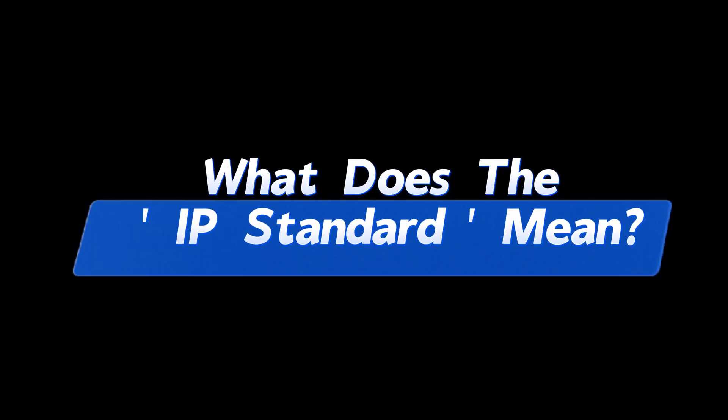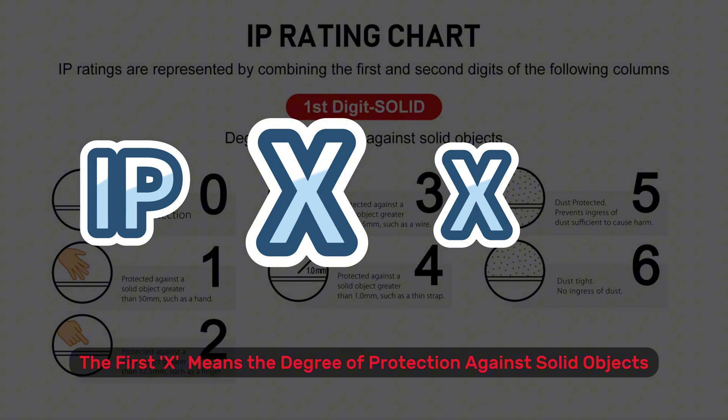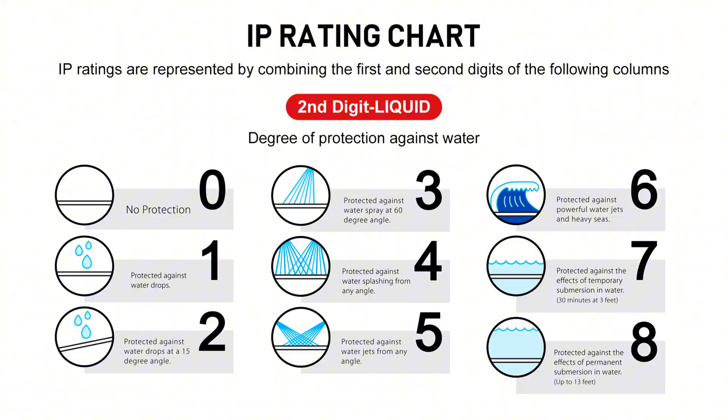What does the IP standard mean? The first digit means the degree of protection against solid objects. The second digit means the degree of protection against water.